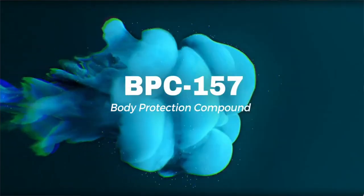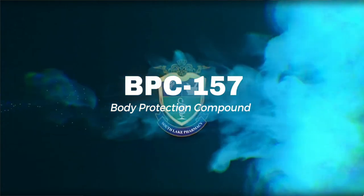Today we're going to talk about BPC-157. This is often used in combination with a regenerative medicine treatment, or sometimes all by itself as a standalone treatment.